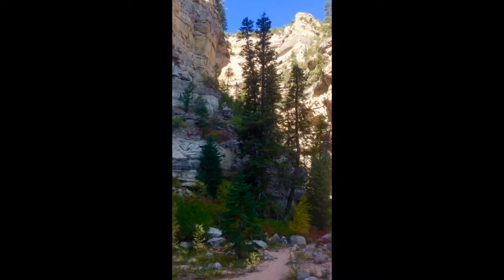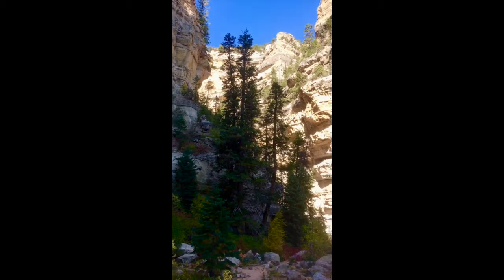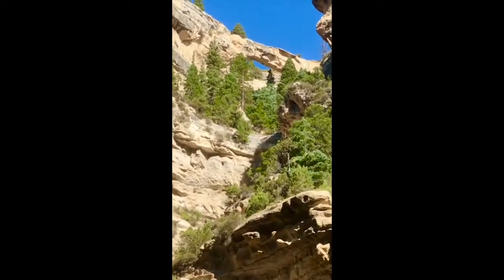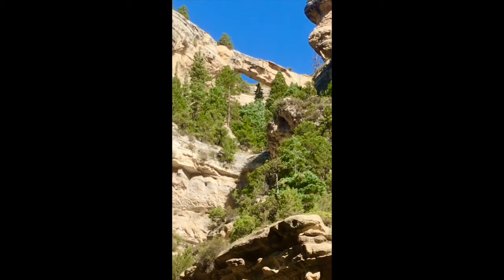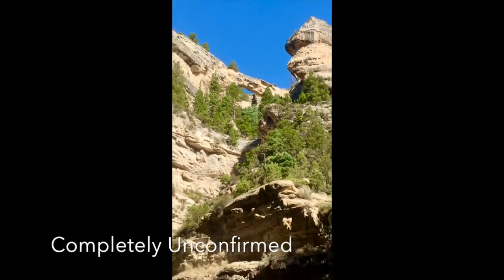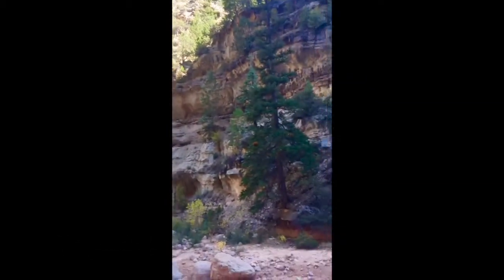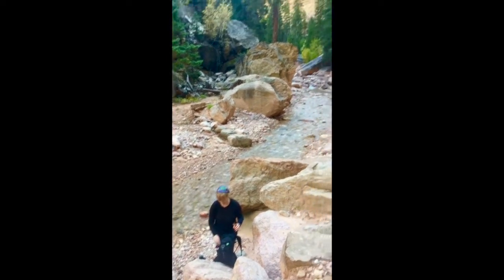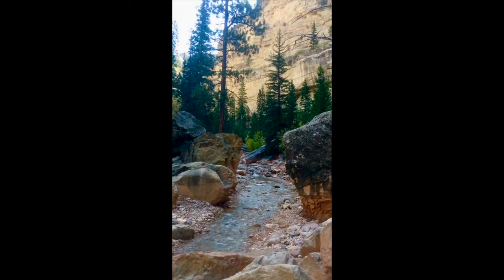We've made it into the canyon and up there is Flanagan Arch — supposed to be the largest arch in Utah. It's a long way away, 200 feet across. Down here's Kelly — wave to the camera — and that's where we're going.